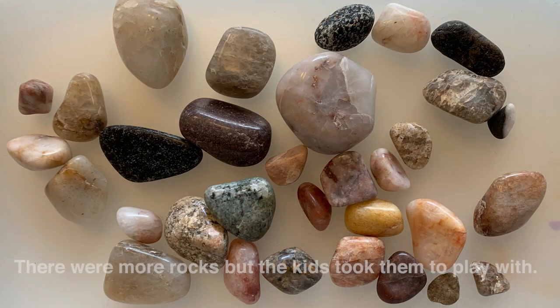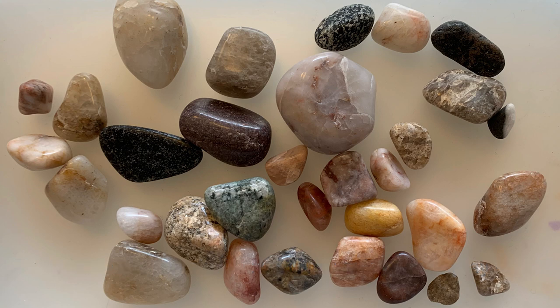Rock tumbler update: we finally finished tumbling our rocks. They came out better than I thought, but it turns out my kids didn't really like them as much as expected — they preferred the naturally-found rocks and how they naturally look. We might try it again as they get older. I did learn a lot, since we made a bunch of mistakes — but that's how you learn! It's really cool that they now know the difference between a refined tumbled rock and its natural state.